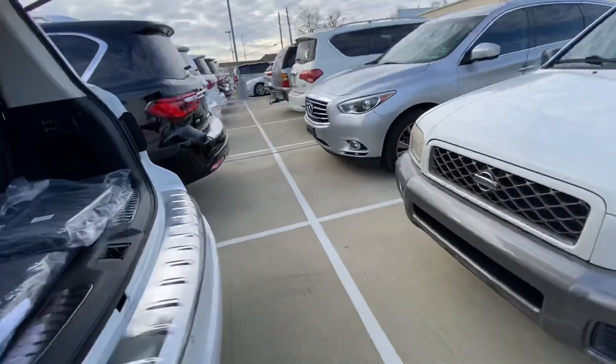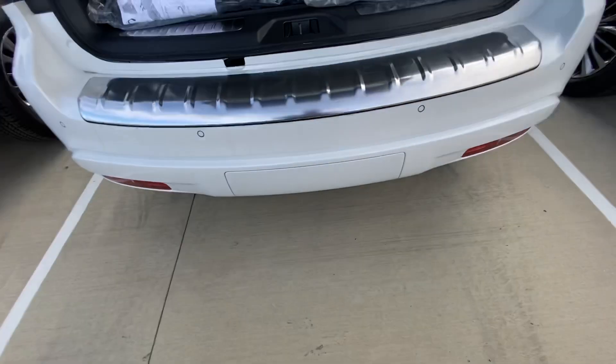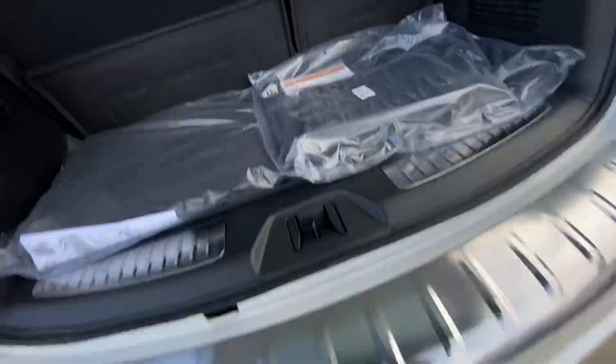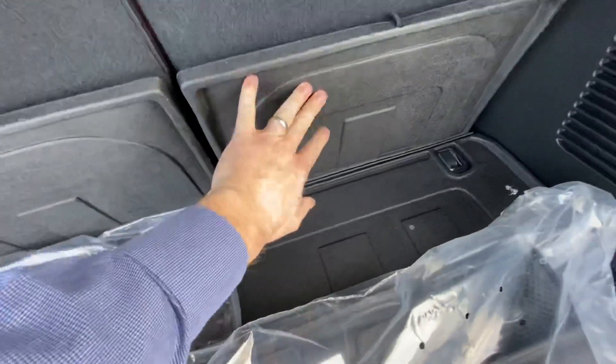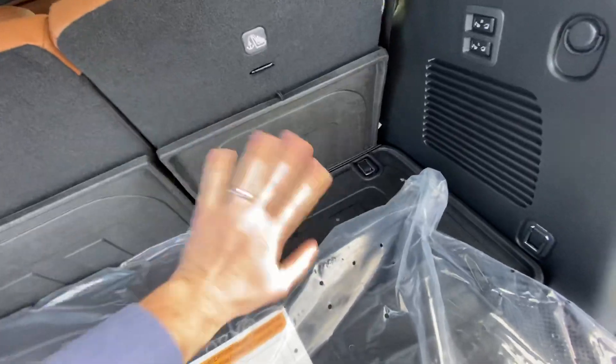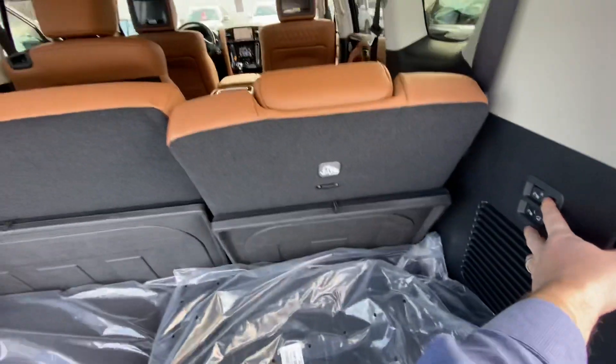The 22-inch wheels are unique to Infiniti. You've got your tow hitch receiver under this compartment here that comes off. This one has the all-weather rubber mats, and it comes up here as well. You can lay these seats flat for a bigger cargo area, and these also recline back quite a bit.